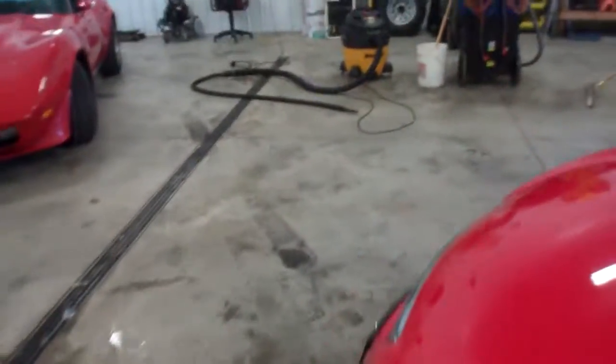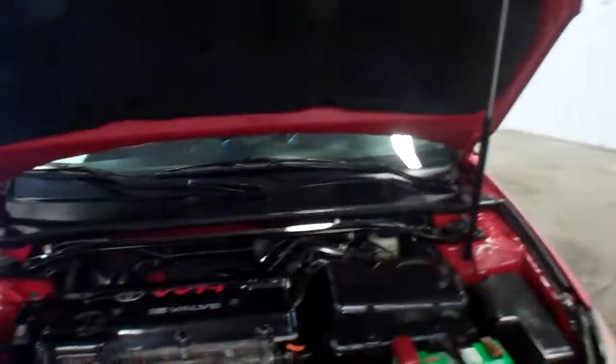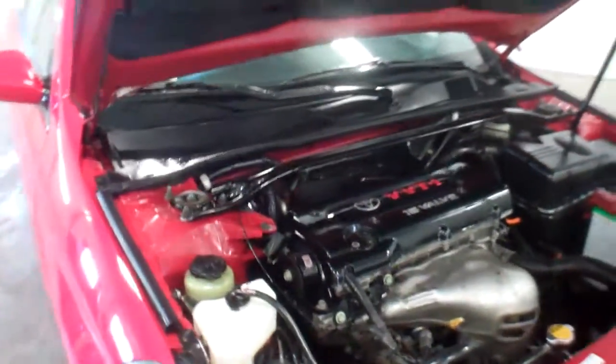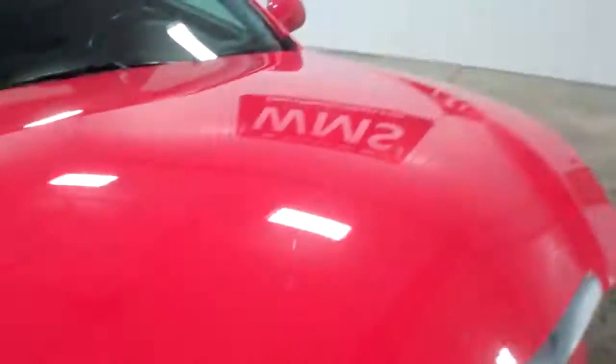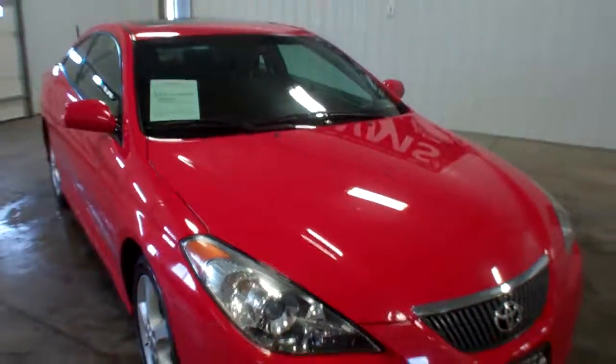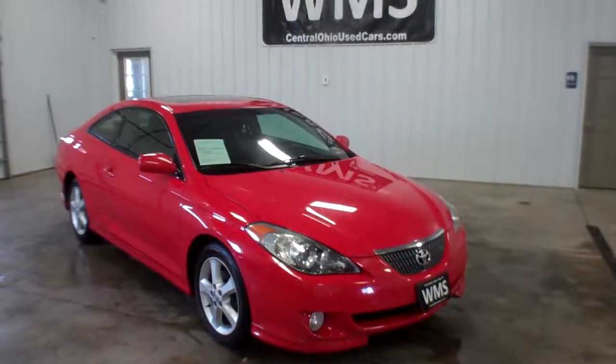I'll show you the engine compartment here. Runs and drives great — 2004 Camry, Upper Sandusky, CentralOhioUsedCars.com, Windup Motor Sales.